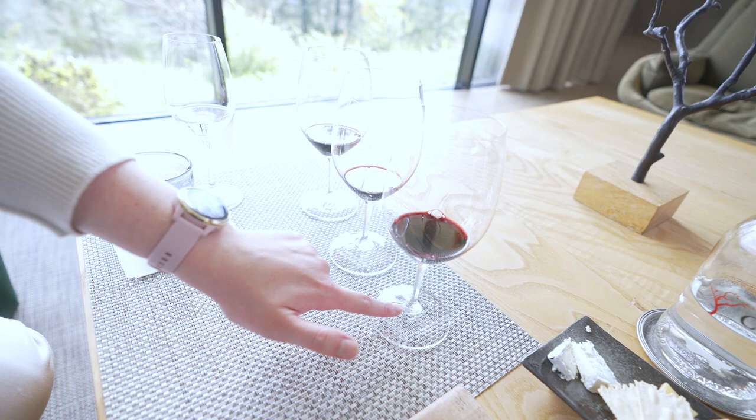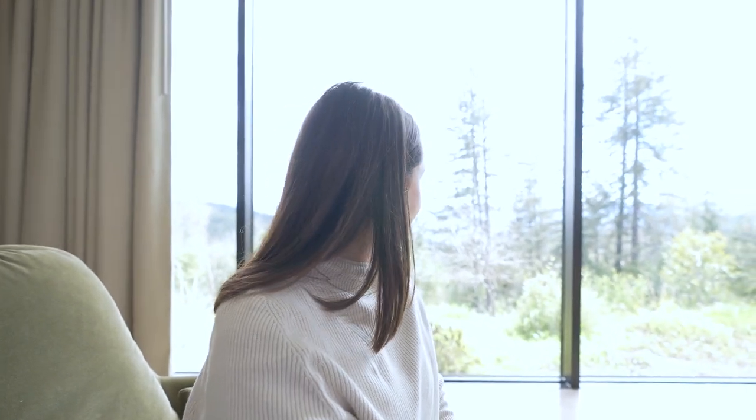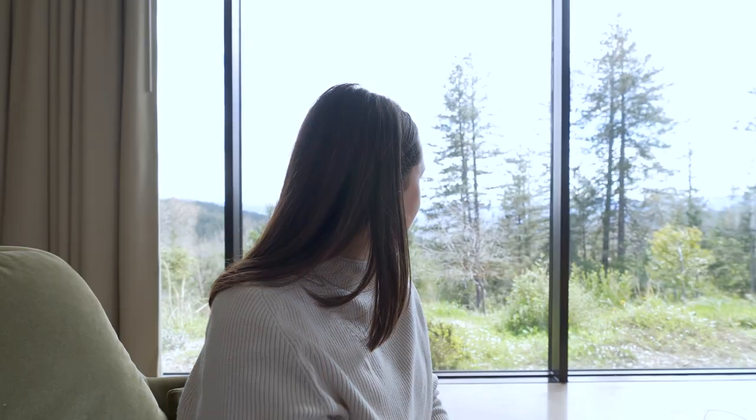So what'd you think of the wine? The wine's very good. Which one's your favorite? This one. I don't know which one that is, but it's good. Look at the background though — it's crazy. Awesome.